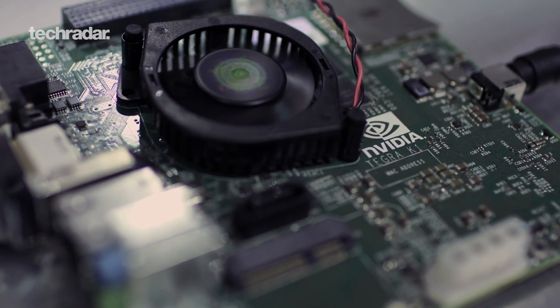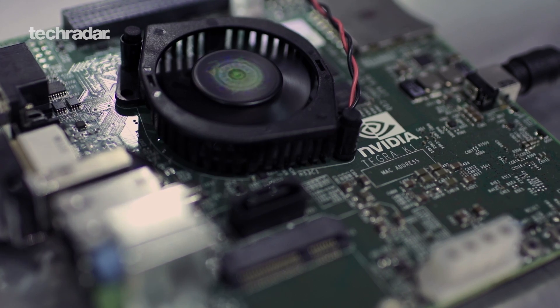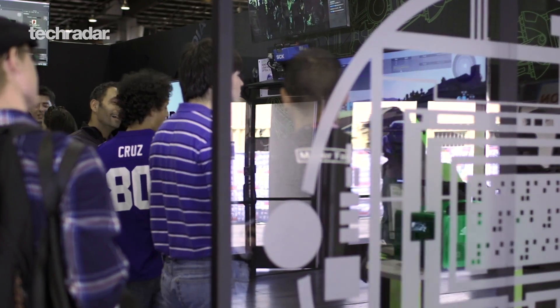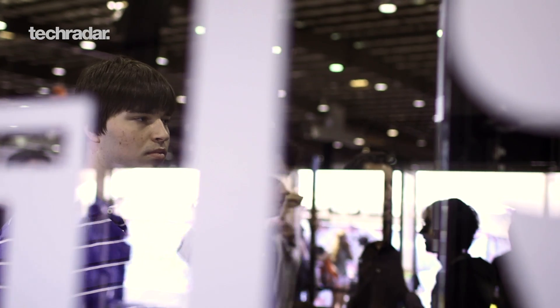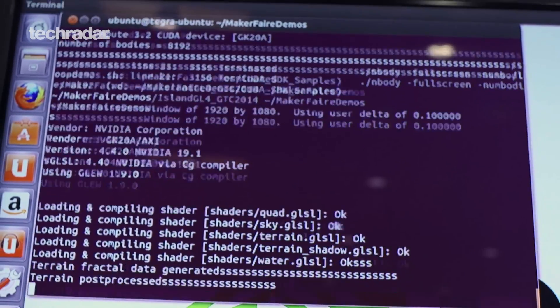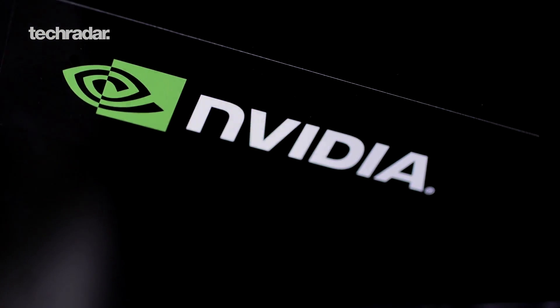It's a really great out-of-the-box experience. You take it out of the box, plug it in, power it on, run one script, and you're booting to a desktop. Go to developer.nvidia.com/jetson-tk1 and you'll find all of our support documentation — hardware documentation on the board, pinouts, software, CUDA downloads, computer vision downloads, everything's up there.